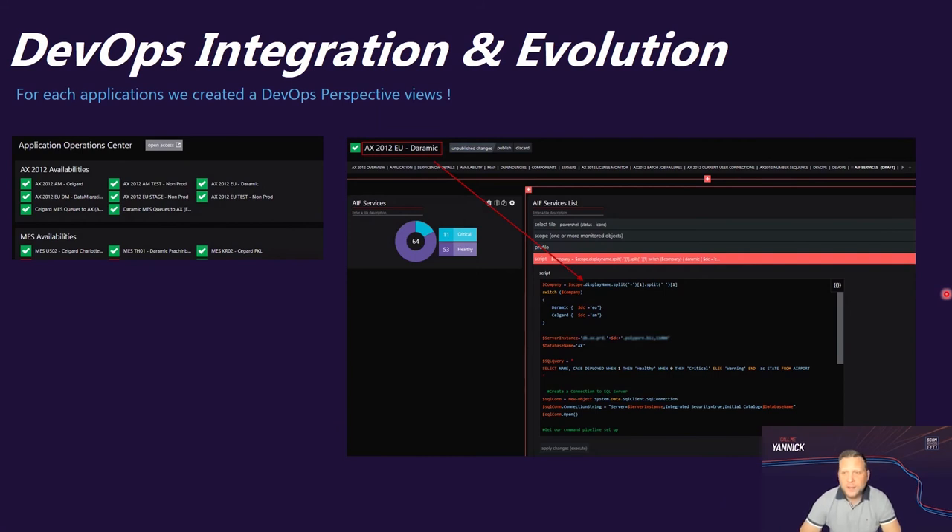With the new PowerShell tile feature, you can now create unlimited dynamic perspectives based on the scope or application name. For example, we have AX12 applications in different instances and different data centers. With the PowerShell tile, we can easily query the right database instance based on the application name and location — for instance, the Europe data center SQL Server — and get the needed details and information dynamically.